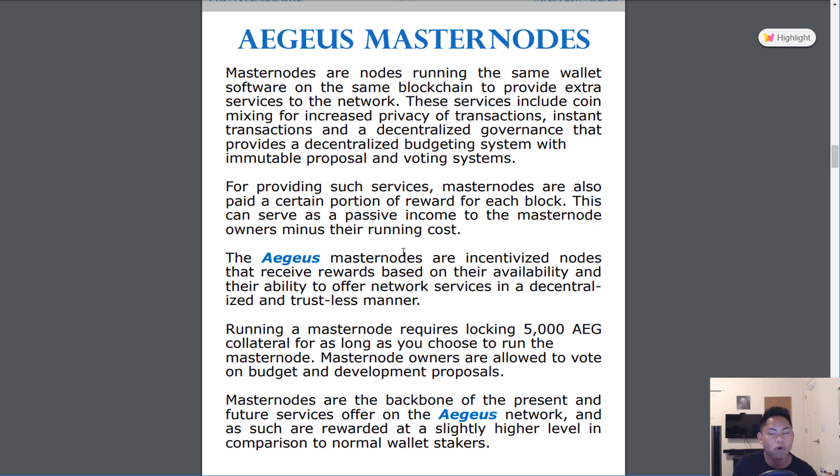In the Aegis white paper, it also explains more about Masternodes. Owning a Masternode means you are providing extra services to the network itself, such as privacy, instant transactions, and budgeting systems. It's basically a way for you to help fund the development of Aegis. In return, you will receive rewards every day, and in the long-term, obviously, it adds up.